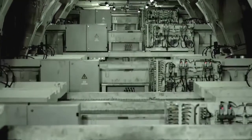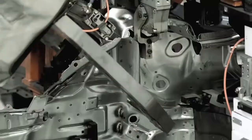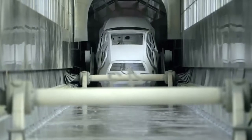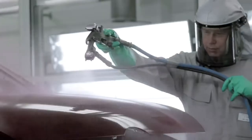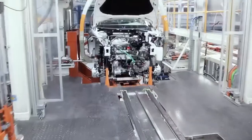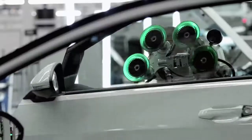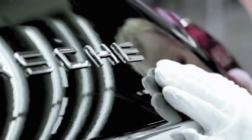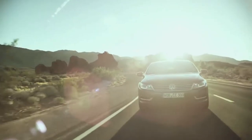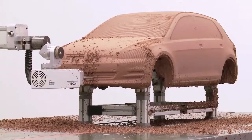Then it's off to production in the press shop. The steel is treated at high temperatures to improve the strength characteristics. In the body shop, robots do most of the heavy work. Next up, the paint shop. Traditional series production no longer exists in the assembly area — each car is tailor-made for each customer. The final checks are carried out by hand, and then the car is ready for the road.